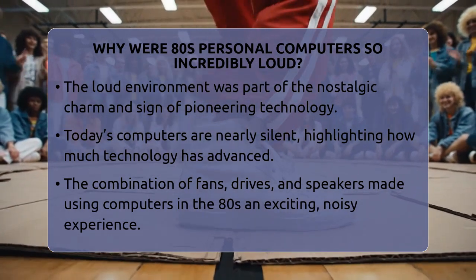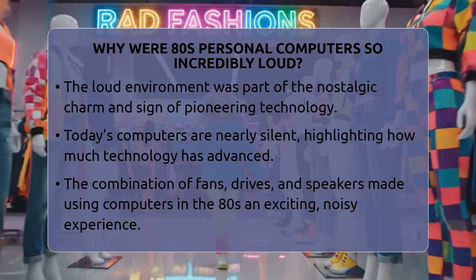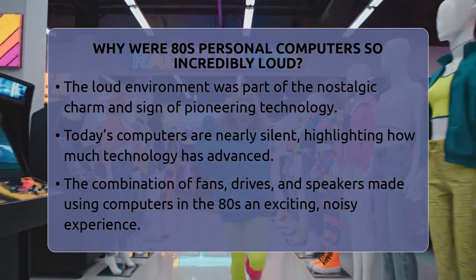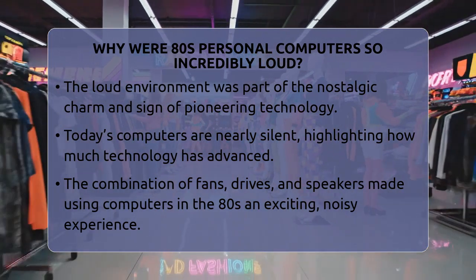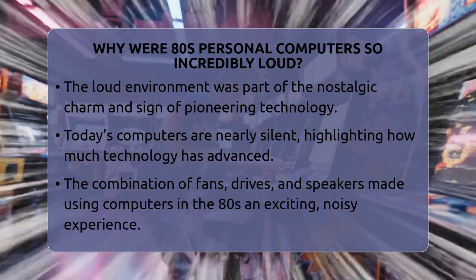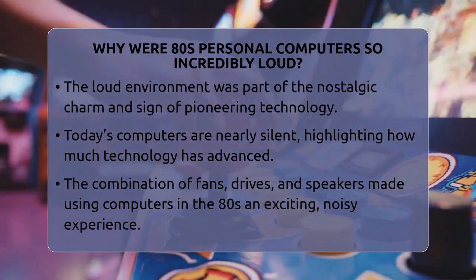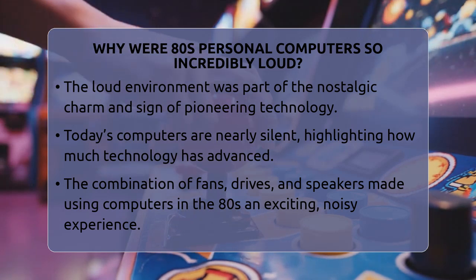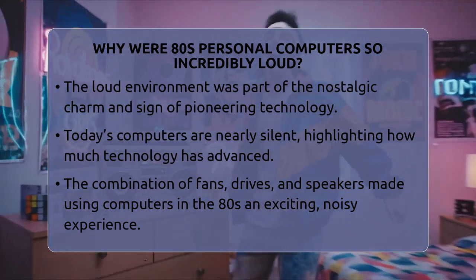So, the reason these computers were so loud boils down to their hardware design. Big fans without noise control, mechanical drives with spinning parts, and simple speakers all added up. These factors made using a personal computer in the 1980s a noisy but exciting experience. The sounds are now a nostalgic reminder of how far technology has come.